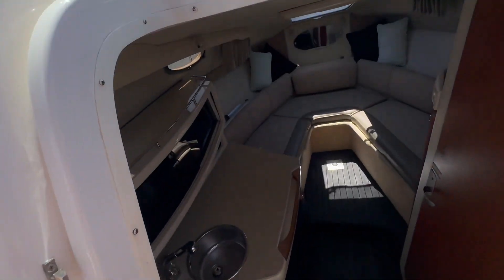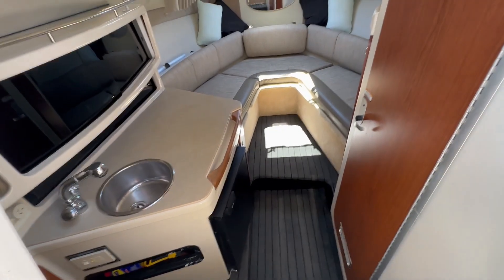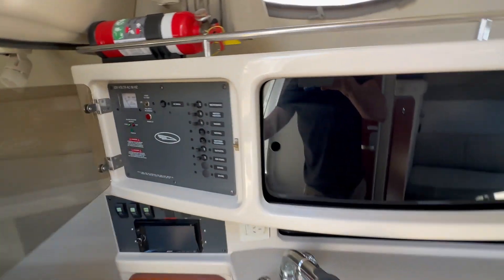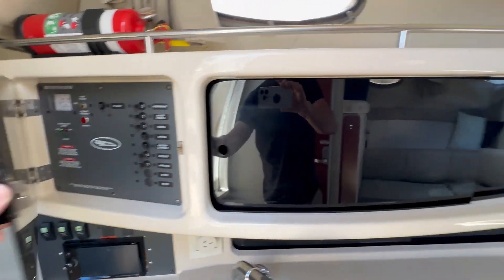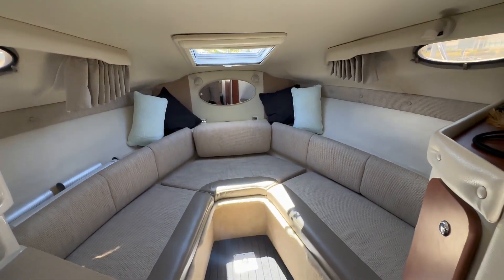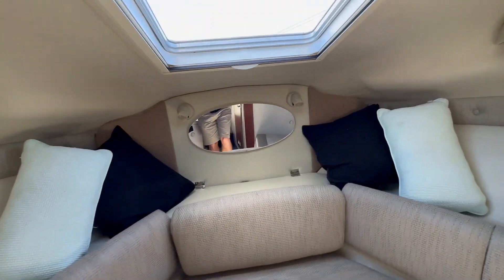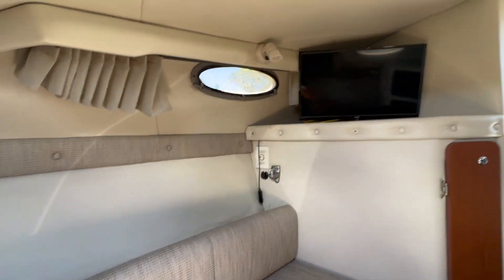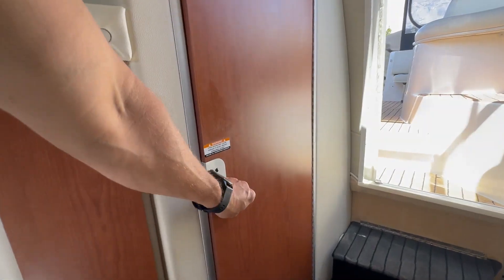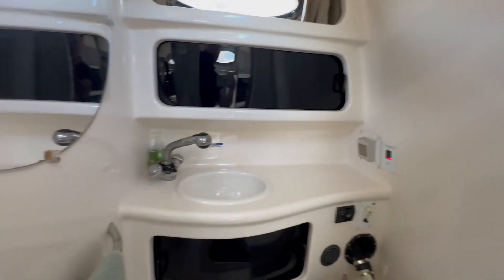Moving on into the cabin — a nice spacious cabin with a good setup for the galley, including a sink and refrigerator, plus lots of cabinetry space. There's a switch panel, and the headliner is showing in good condition. Everything looks perfect. Also features a TV, hanging locker, and an electric head with sink.